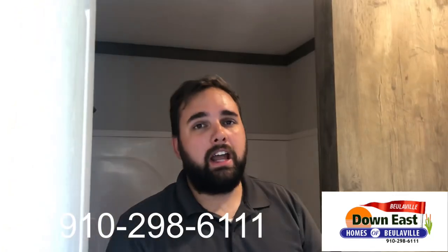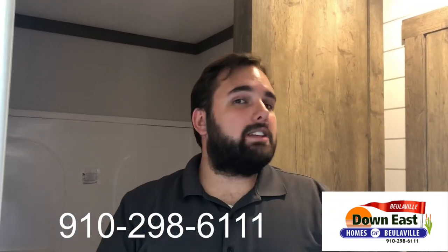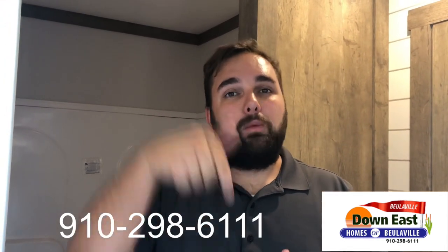That's pretty much it for this Tour Tuesday. We'll be back next week with another tour. We are at Down East Homes of Beulahville, North Carolina, and if you need to reach us, the phone number will be listed below.